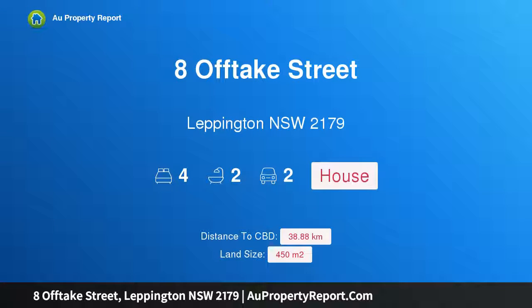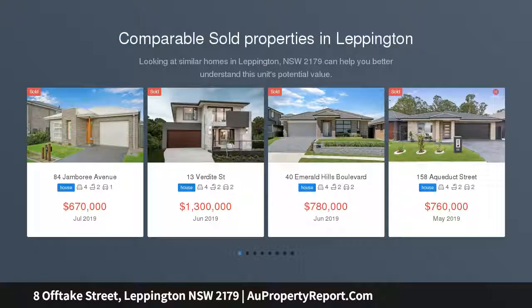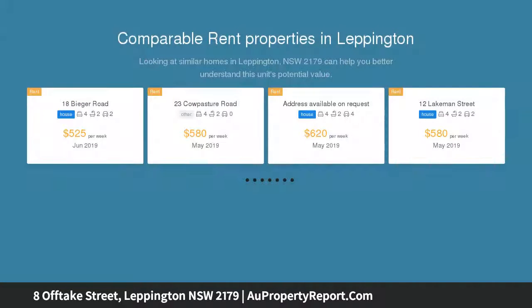Hi, I am glad to introduce property 8 Offtake Street, Leppington, New South Wales 2179 — a perfect family home located in the Willowdale Estate, just an easy walk to Willowdale Shopping Center, public transport, and close to Camden Valley Way.